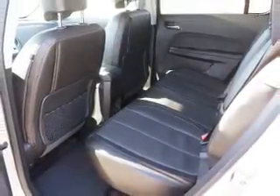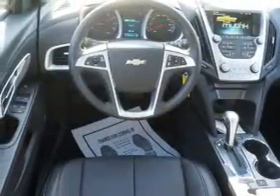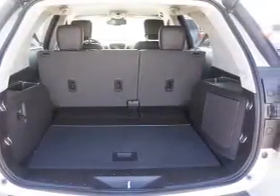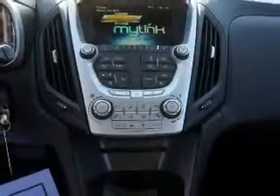On the inside, you'll find Bluetooth connectivity, Sirius XM satellite radio, an auxiliary input, remote start, steering wheel controls, a premium sound system, automatic climate control, a backup camera, curtain head airbags, front airbags, and great quality at a great price.